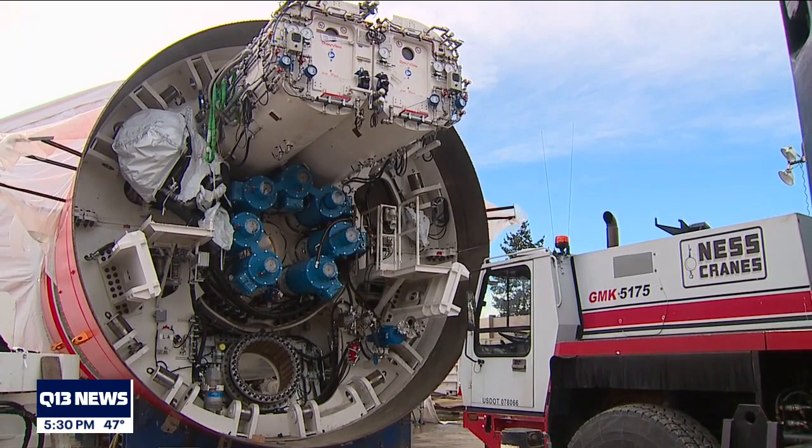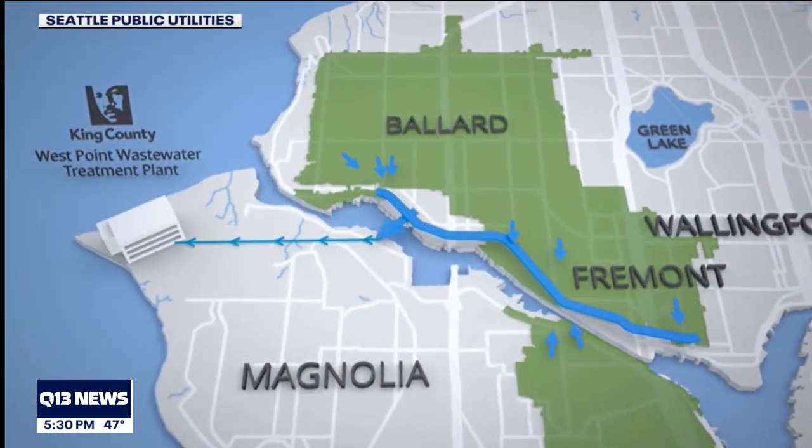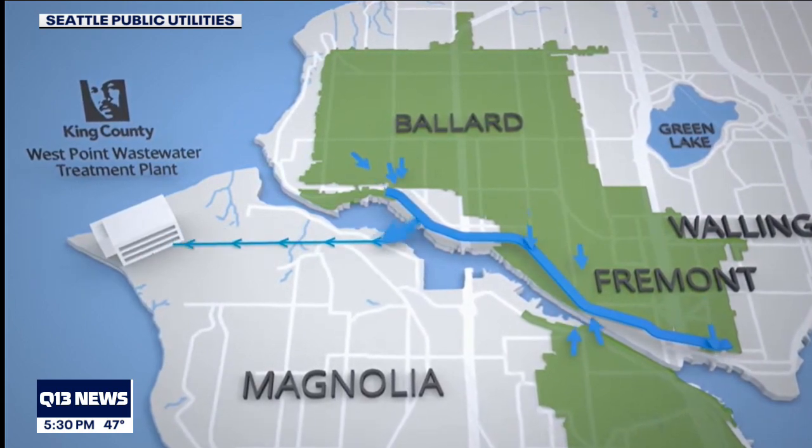Soon, a tunnel boring machine will be lowered into this work site and begin digging a nearly three-mile-long tunnel underneath the Ballard, Fremont, Wallingford, and Queen Anne neighborhoods.